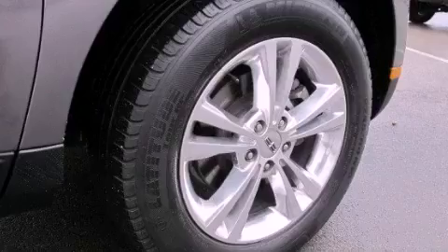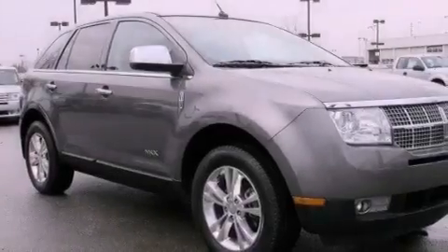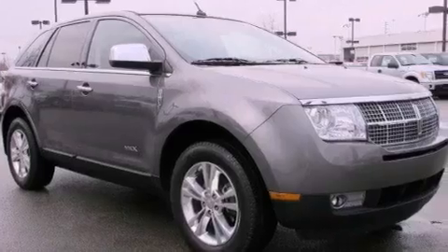A rear spoiler, an engine immobilizer theft deterrent system, an anti-lock braking system, solar tinted glass, and this vehicle has less than 52,000 miles.